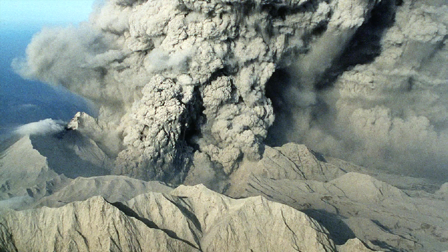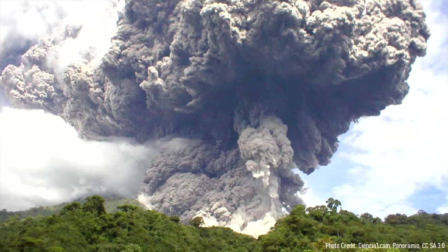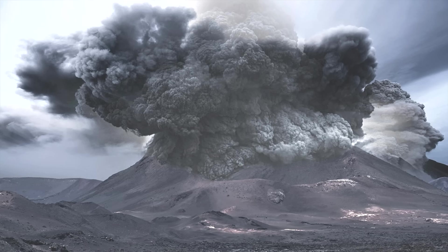As millions of tons of volcanic rock were ejected each second, a plume of ash shot more than 44 kilometers, or 144,000 feet, into the atmosphere. Part of the eruption column subsequently collapsed downwards, generating energetic pyroclastic flows.